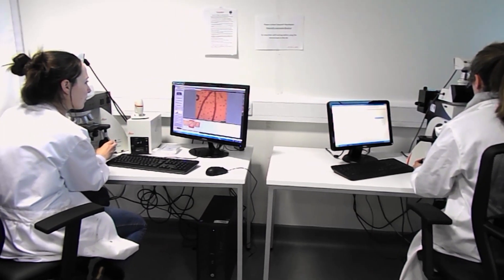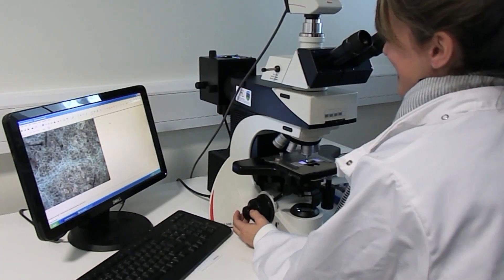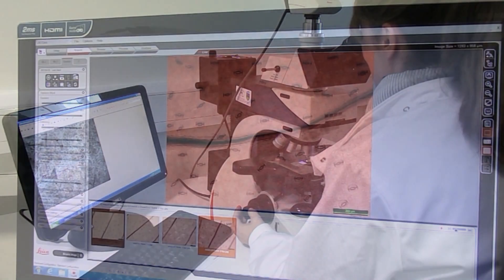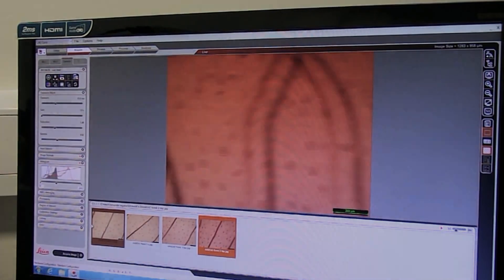Out of 1,400 leaves collected in the field, we have taken images of over 1,000 already. We've also measured the stomata and counted the numbers on each of the historic and modern leaf samples.